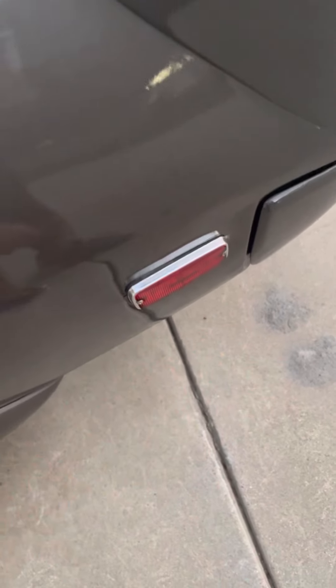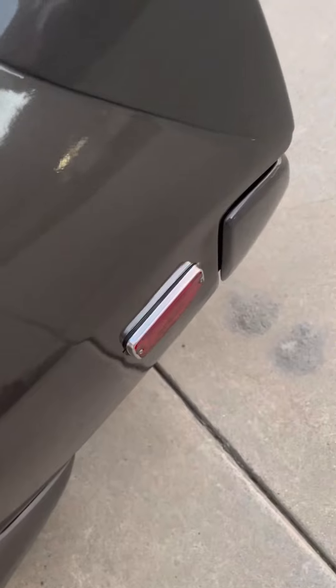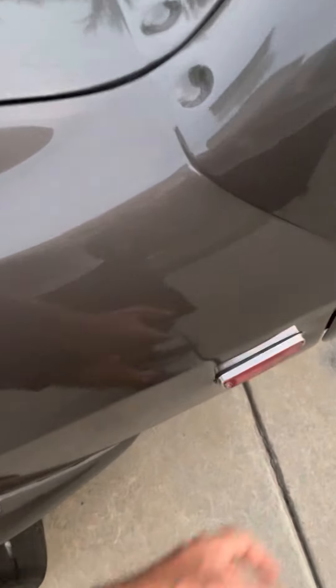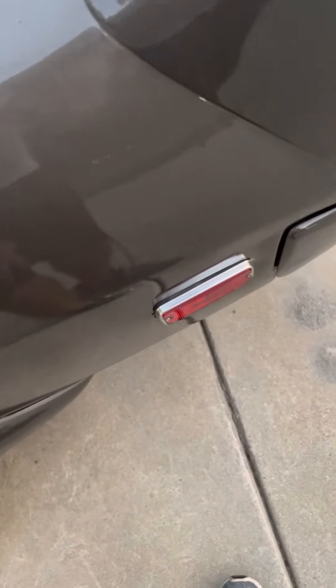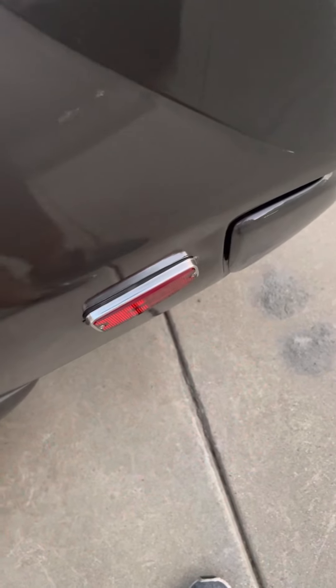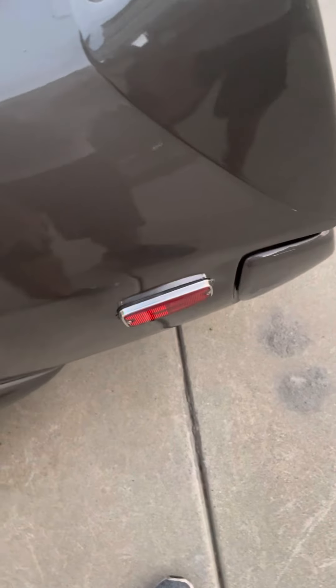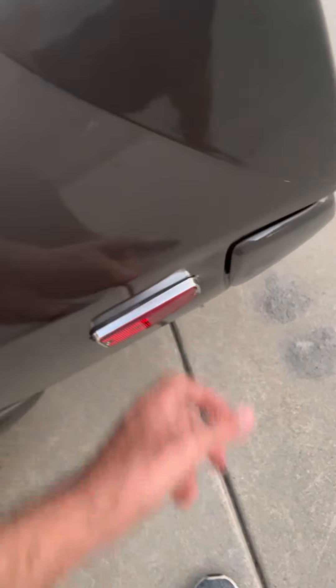None of the paint was damaged because there was a car cover on it. The only thing I had to replace was the rear blinker lights, which are OEM by the way and brand new — I had to order these from a parts dealer in Spain. They cost me about $350 for the set, but the old ones were already worn out, so it worked out for the better.